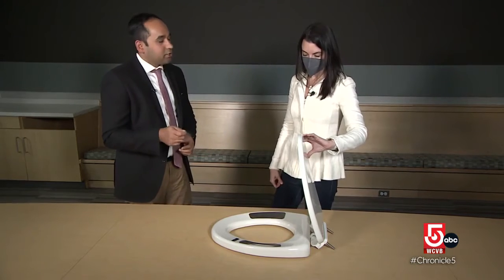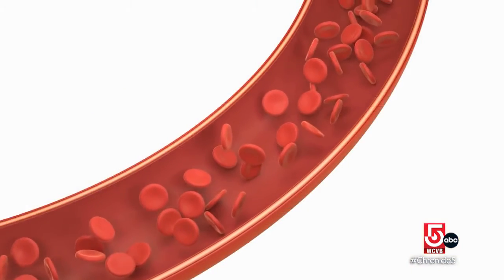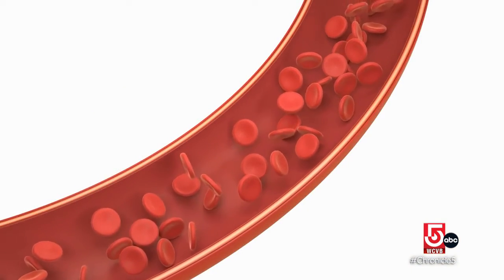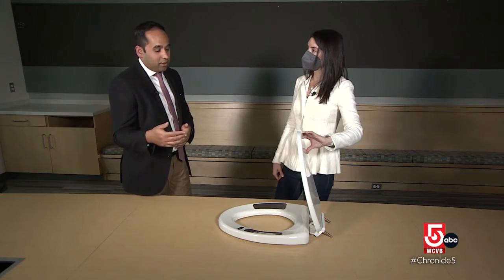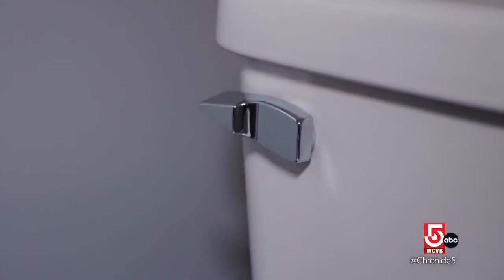It measures tiny pressure differences as blood traverses through your buttocks and thigh region. And based off of that, with use of advanced analytics and artificial intelligence models, we can actually calculate blood pressure.